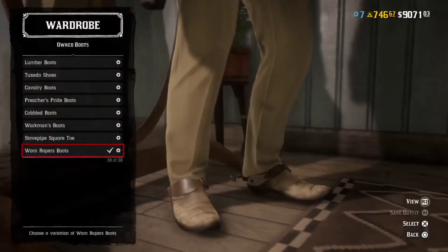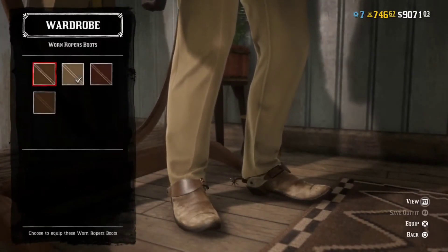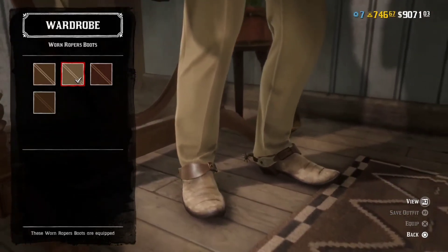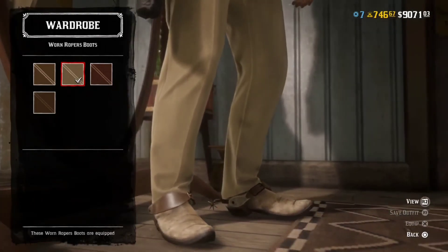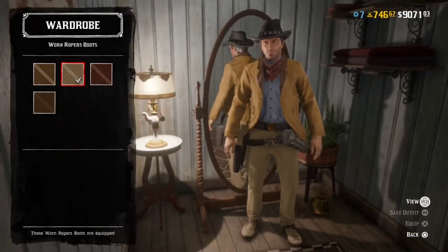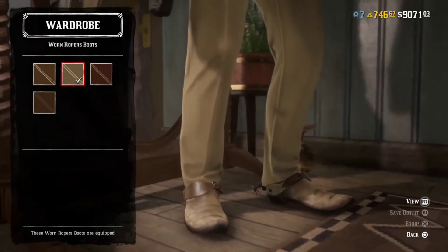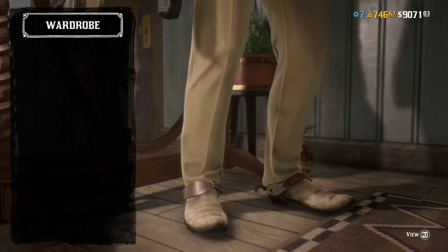Boots — the worn roper boots. Going for that kind of worn, tan look. There's an overall tan aesthetic to the character, so it works nicely. They have little flared-up toes, just like in the show, so that's a nice touch.